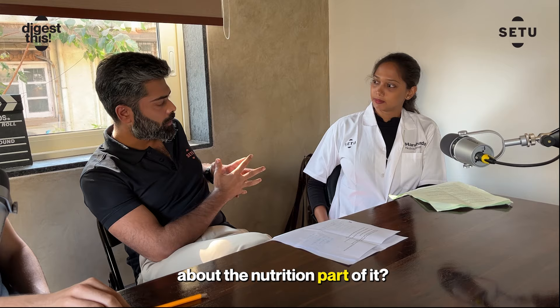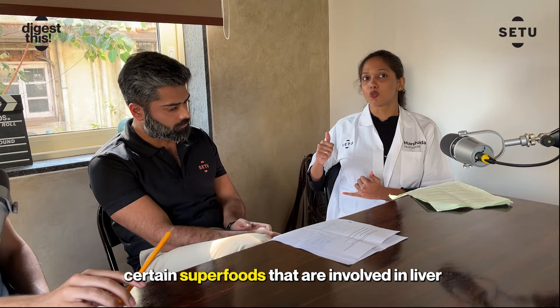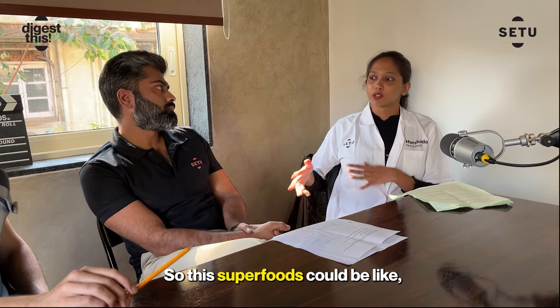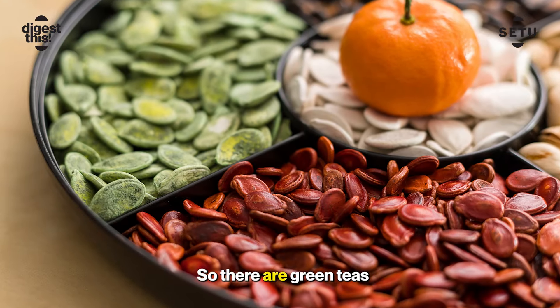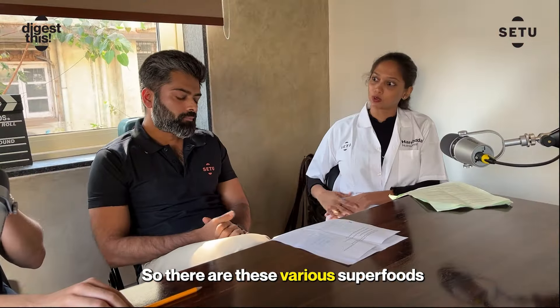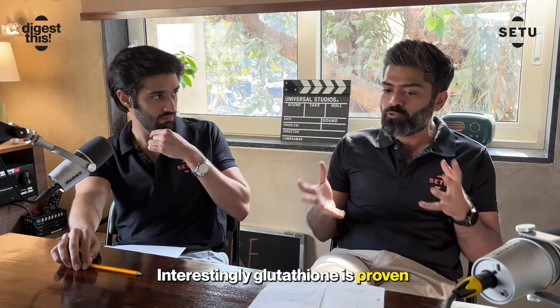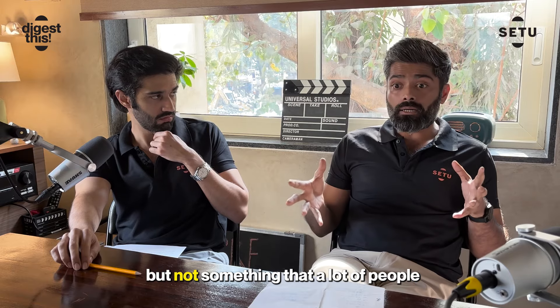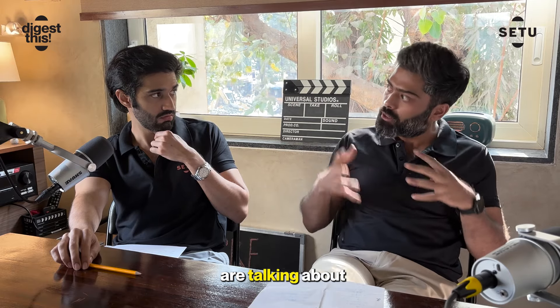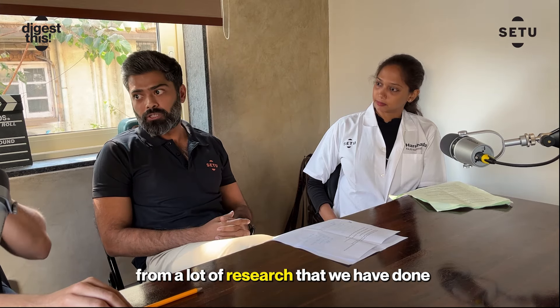When you speak about the nutrition part, there are certain superfoods that help to detoxify the liver — omega-3 fatty acids, pumpkin seeds, green teas, avocados, walnuts, and nuts. Interestingly, glutathione is proven to be extremely powerful in this space, but it's not something that a lot of people are talking about or know about yet — that's something we've figured out from a lot of research.